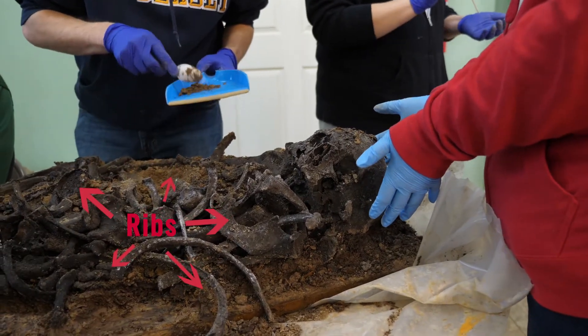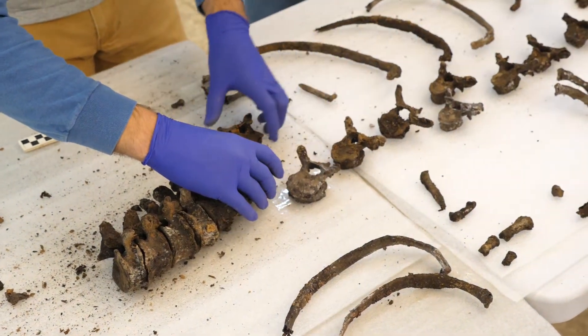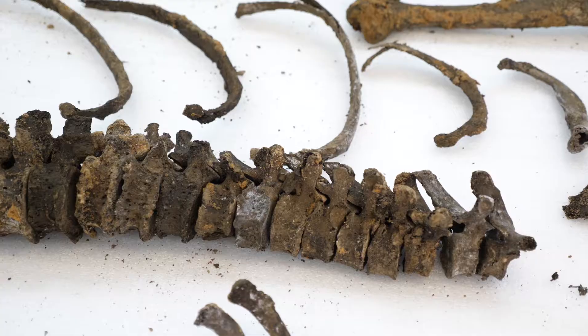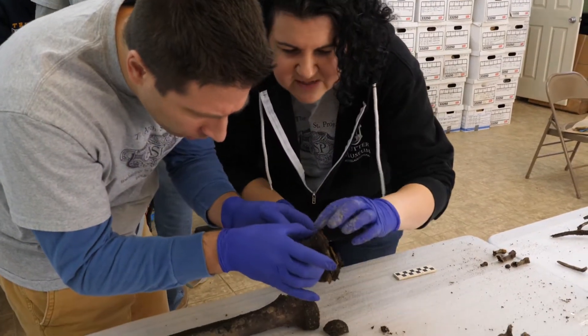Traditionally, we are supposed to have 12 sets of ribs — he had 13. This could possibly be a genetic condition that is passed down through generations. So when we do the analysis on some of the other remains, maybe we'll find others.